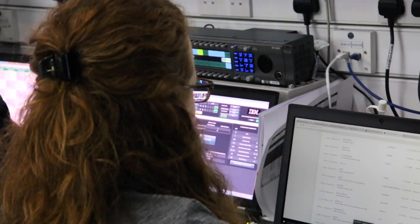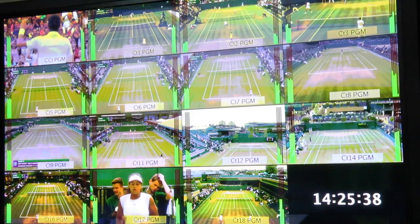Let me take you downstairs to our bunker rooms where I can show you how we go about capturing all the information about the championships. So here we are now down in the IBM bunker room where we have the operations that capture about 4.2 million data points during the championships.